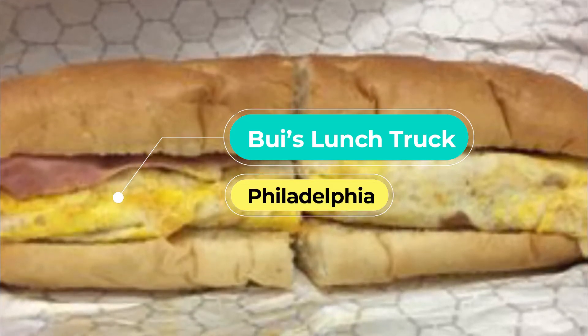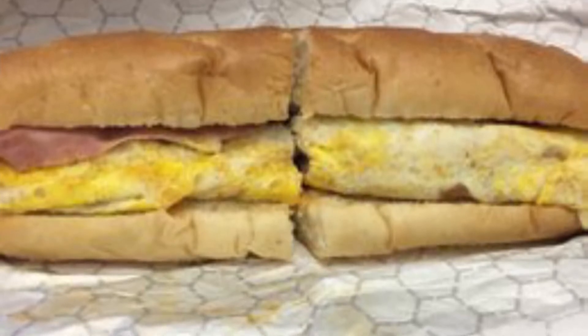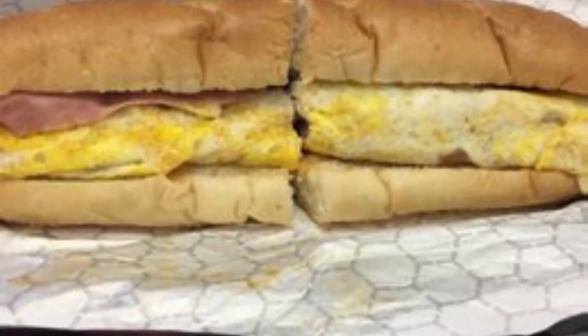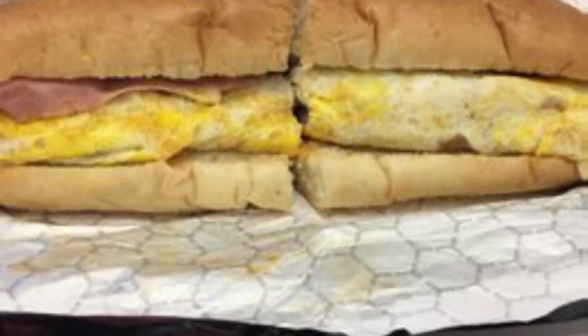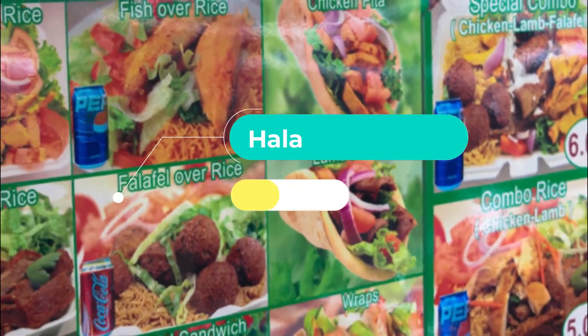Number nine: Buoy's Lunch Truck. Buoy's Lunch Truck actually serves breakfast and lunch, so you can stop by on your morning commute if you're in the University City neighborhood. This sandwich truck offers classic breakfast sandwiches, burgers, steaks, hoagies, and special sandwiches.